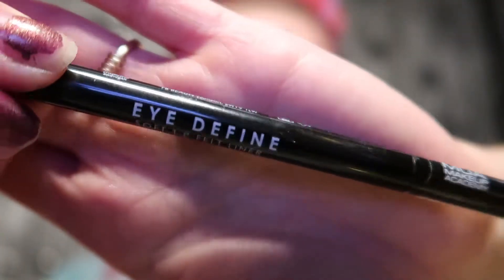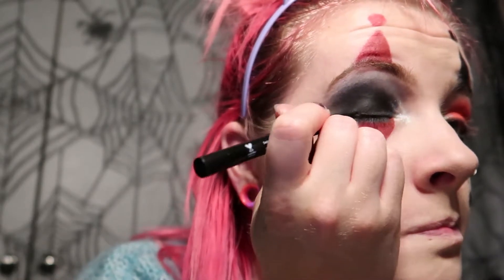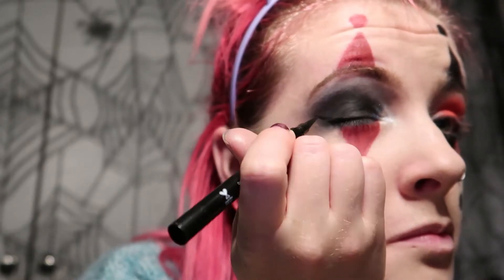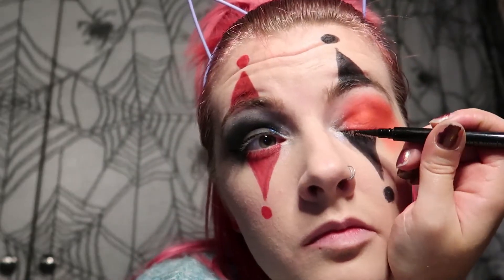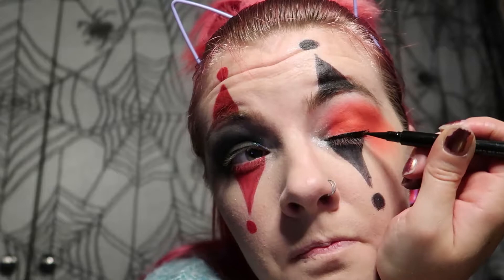I took my felt tip liner, which is my MUA eyeliner. I like to use a felt eyeliner first to mark up my liner because it's neater, and then I tend to go back over it with a liquid liner to make it stay — I find that felt tip liner smudges quite easily. So I use that to do the line first and then go over it to make sure it dries.